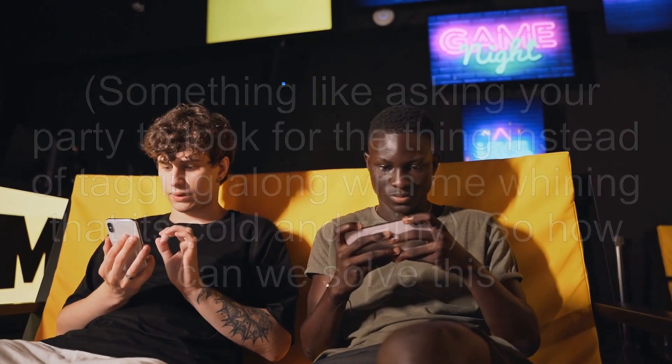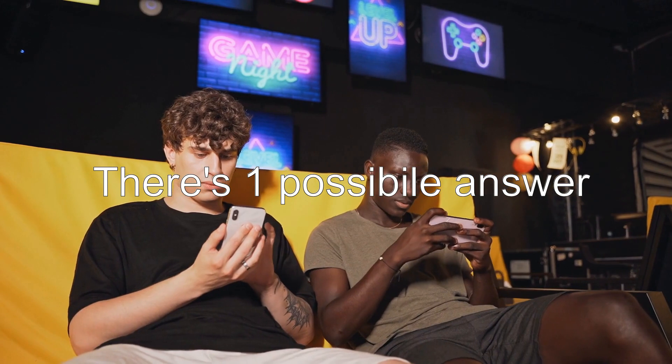So how can we solve this? There's one possible answer. Answer 1.